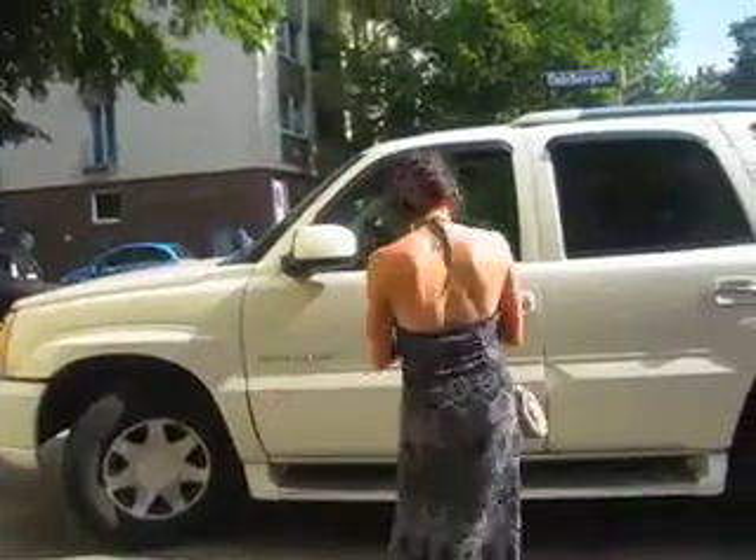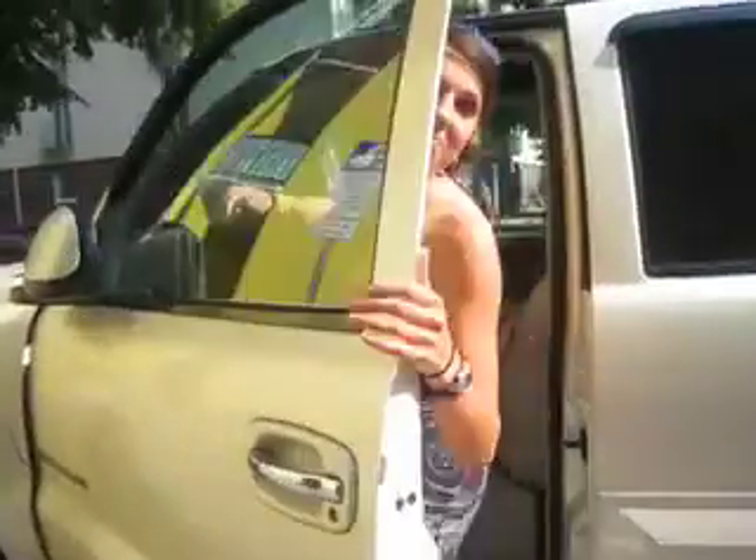We're not really sure where we're going but we're gonna go explore the sites of Munich. Ride with us in our Escalade and see what we find! Let's go!